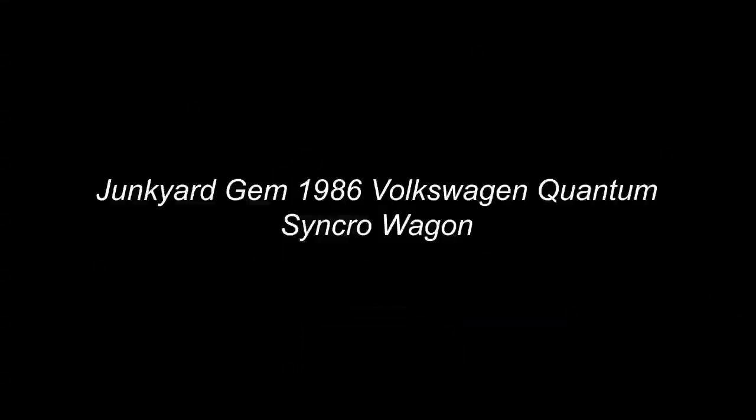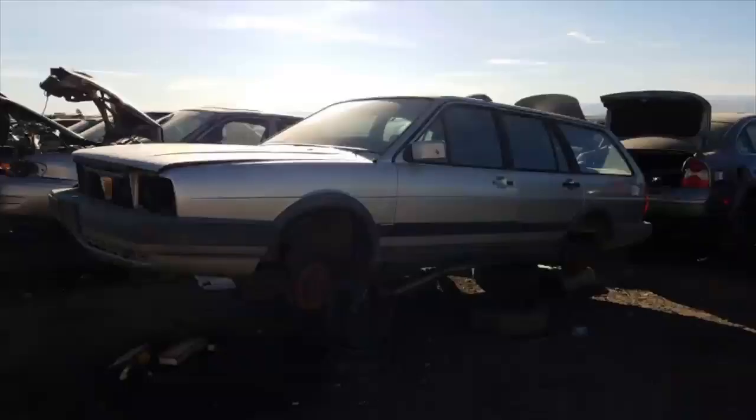Junkyard Gem: 1986 Volkswagen Quantum Synchro Wagon. The second generation Volkswagen Passat went by the Quantum name in North America. The first generation Passat was known as the Dasher on these shores, and sold to a small but devoted cadre of American buyers. Here's one in a Colorado self-serve wrecking yard after a 31-year career in or near the Rocky Mountains.